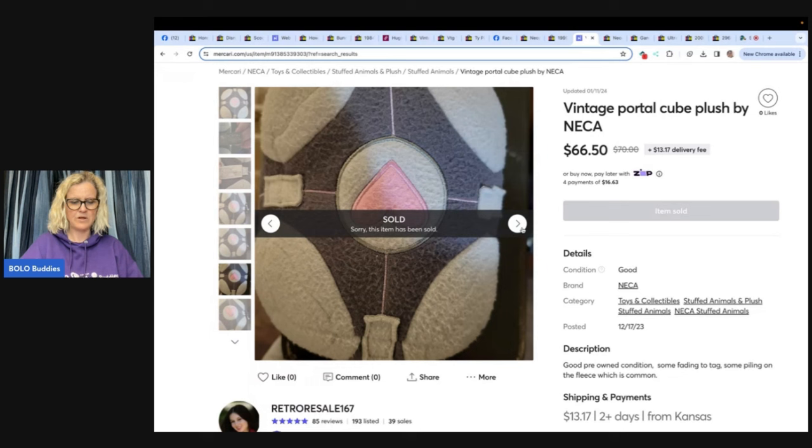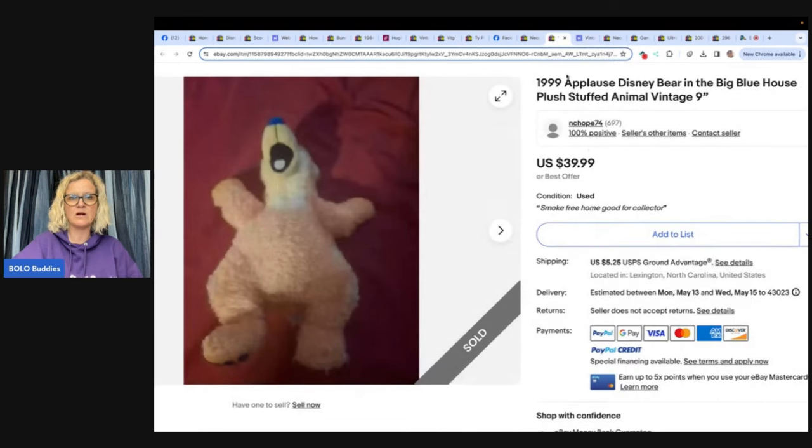Plush sells great on Mercari. I do have a referral link down below — you can get $10 to shop when you join and another $20 when you sell $100 worth of items, and there are no selling fees on Mercari now. Basically what Mercari has done is passed those selling fees on to the buyers, which kind of stinks for the buyer. Let me know in the comments — are you still generating sales? Do you think things are worse or better?